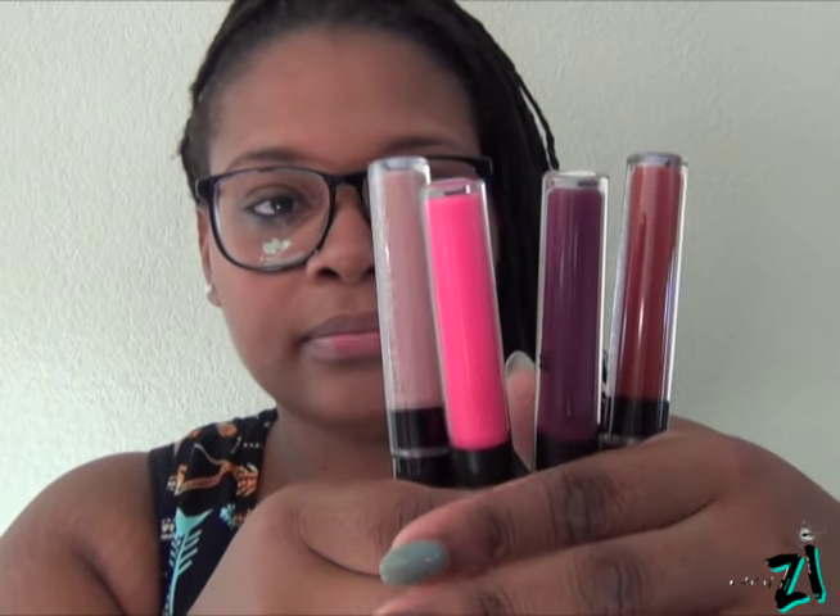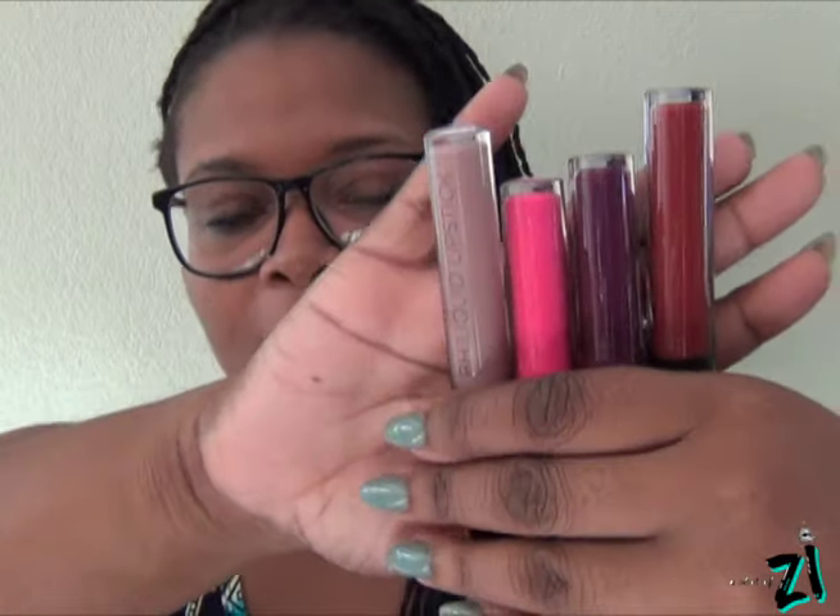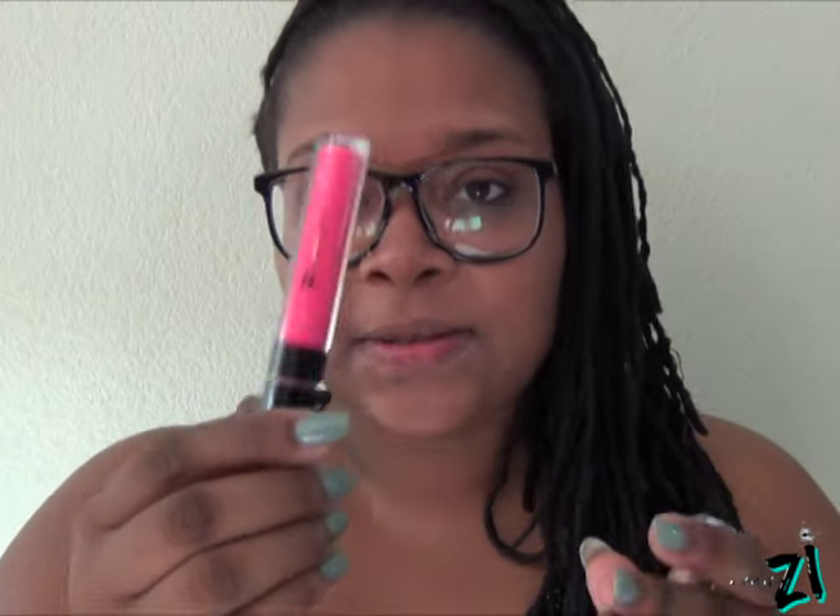These are the four liquid lipstick colors I got. First is Lust — it's like a maroon red. Next is a hot pink called Cha Cha. It reminds me of Candy Yum Yum — you could probably put it over Candy Yum Yum and that would be great. Then there's Muse, and the last one is Icon, which is really dark.